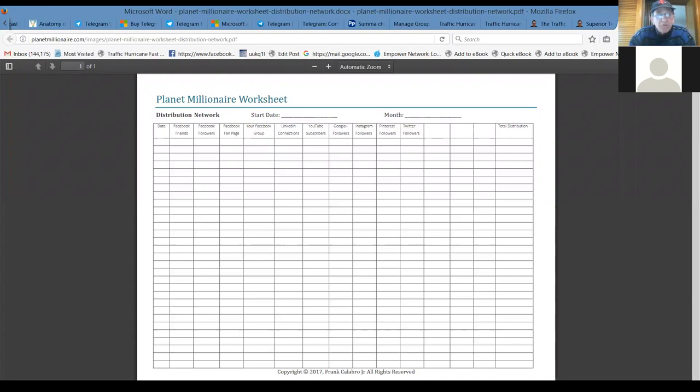If you go through the success blueprint, Frank has about $60,000 worth of training modules here on all the different things we have access to. There's a distribution worksheet — how we expand your contacts, where we're working today, and how you can track your results and become accountable. This is why we publish videos and publish our results — to become accountable and be real to people, because we're real people with a real opportunity here. I've got about 10 more minutes and then I'm done with this training.